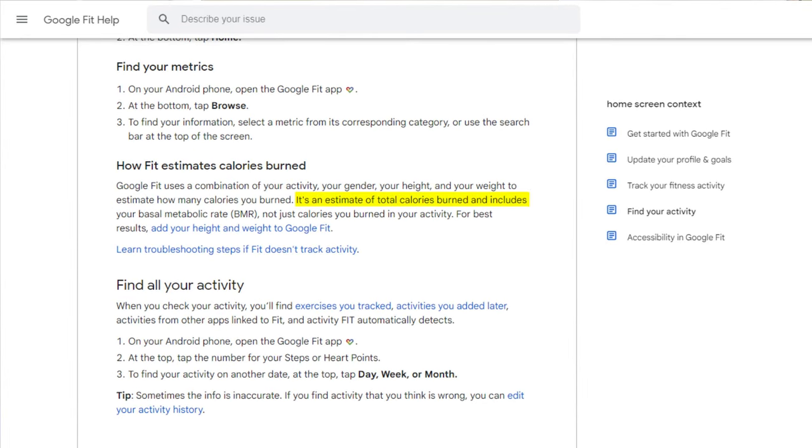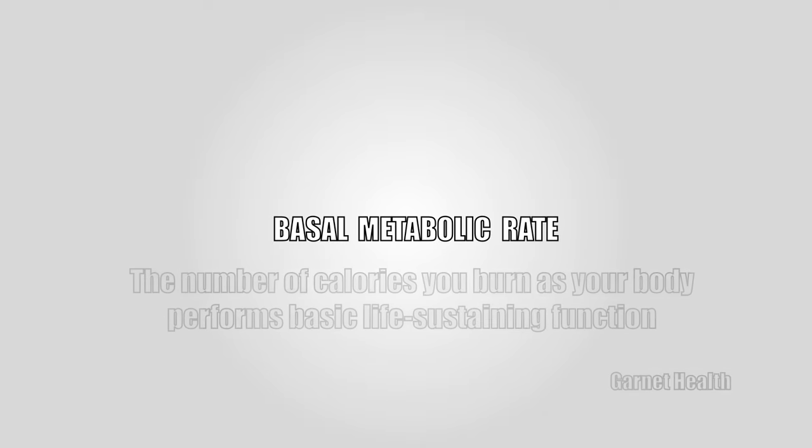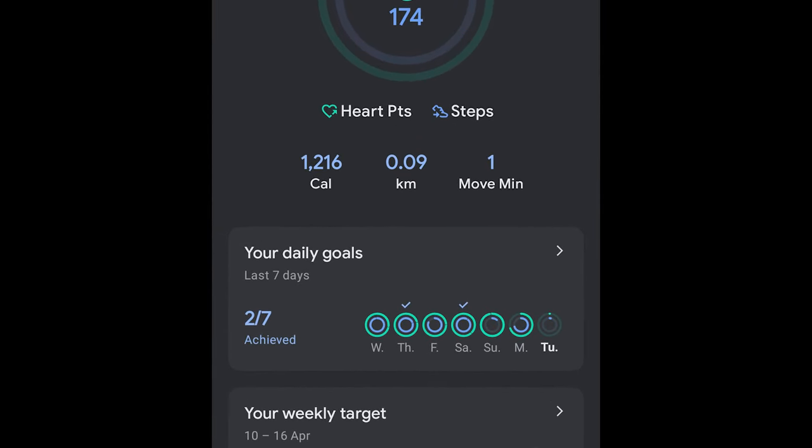After some research it turns out that both apps use calorie data differently. Google Fit, along with your exercise, also counts your resting energy as well as your regular task activity. The term is called Basal Metabolic Rate, so as the day passes you see increased calorie data even though you don't work out. This is why Google Fit shows much higher data — Samsung Health only uses your activity data.